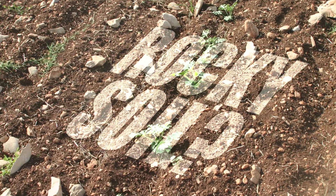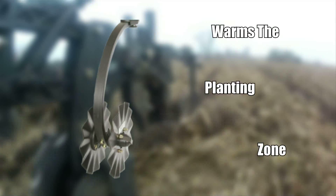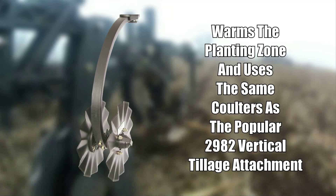Rocky soil? Utilize the RockTrip auto-reset feature and save valuable time in the field. The vertical tillage mount warms the planting zone and uses the same coulters as the popular 2982 vertical tillage attachment.